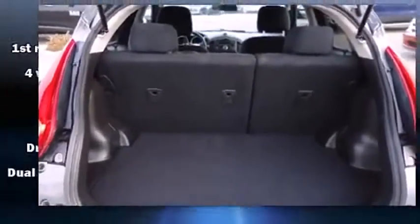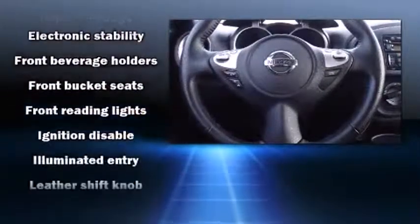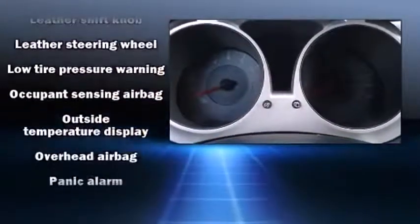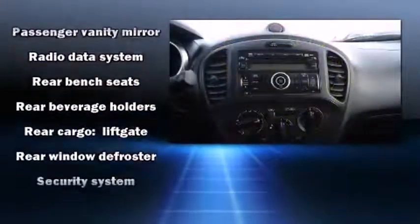Nissan also prioritized safety and security by including dual front-impact airbags with occupant-sensing airbag, head curtain airbags, traction control, brake assist, anti-whiplash front head restraints, a panic alarm, and four-wheel disc brakes with ABS.